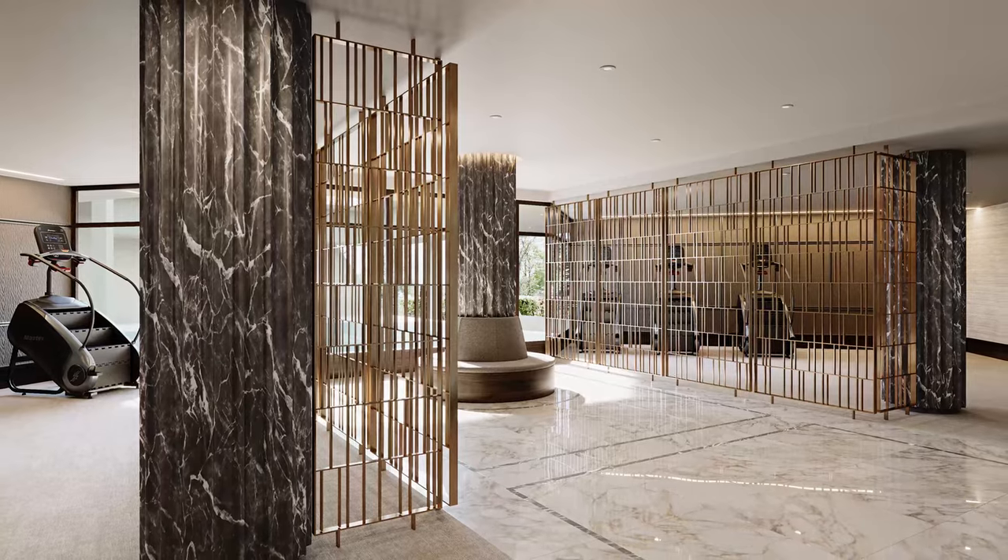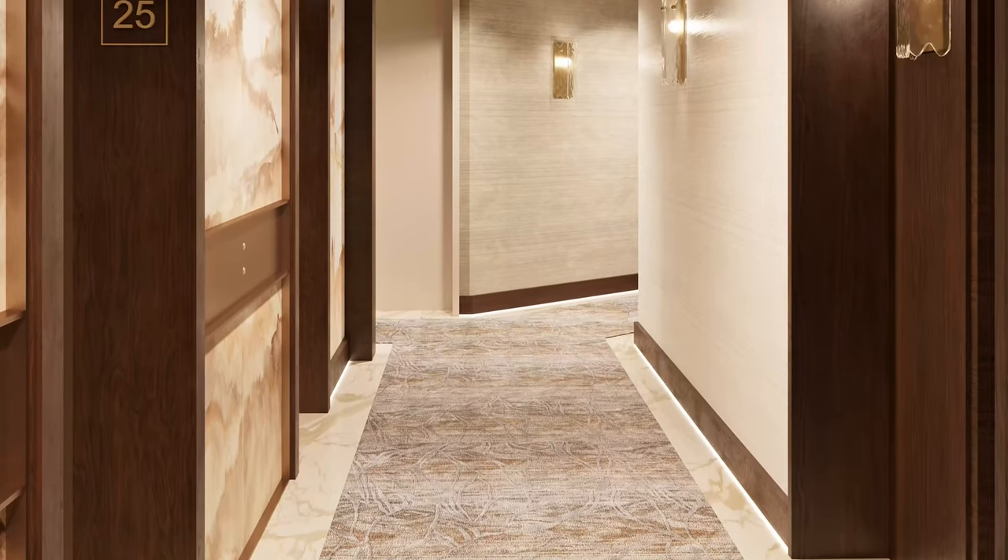I'm 98% sure of my selections. To clinch that last 2%, it'd be great to really look at the elevation and see how the color balance comes together. For clients we often do computer-generated color renderings — that's a great tool — but for this application I don't want to invest that time. Taking an elevation on paper and using markers to color it in will give me a good sense of the exterior color balance.